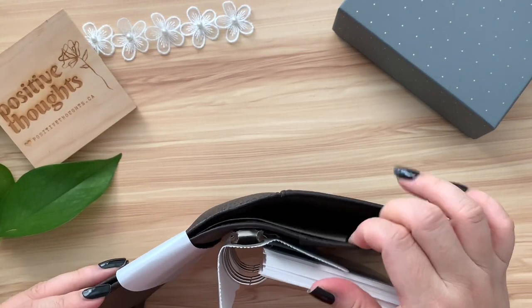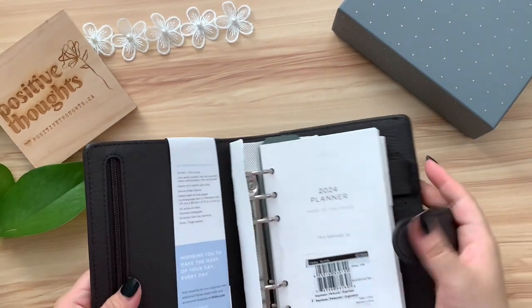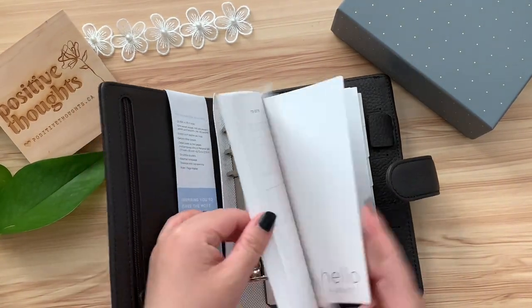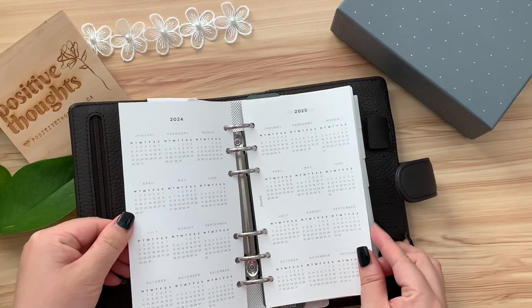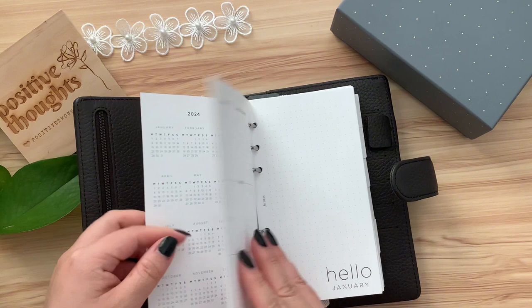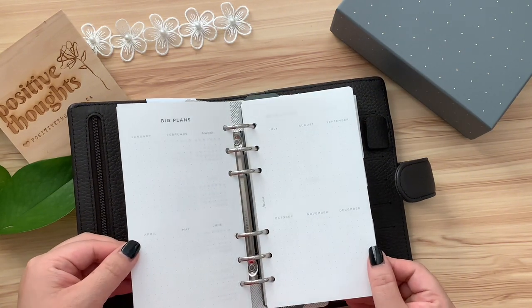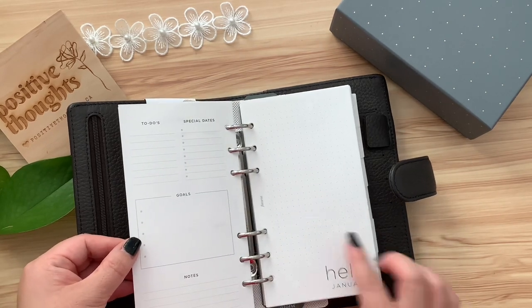Let me first introduce you to the 2024 Personal Size Organizer from the Filofax Norfolk Collection, in the stunning espresso color. The 2024 Minimalist Week On Two Pages Diary is all about simplicity and elegance. With a clean and uncluttered design, it offers a streamlined way to keep track of your goals, projects, and important dates throughout the year.